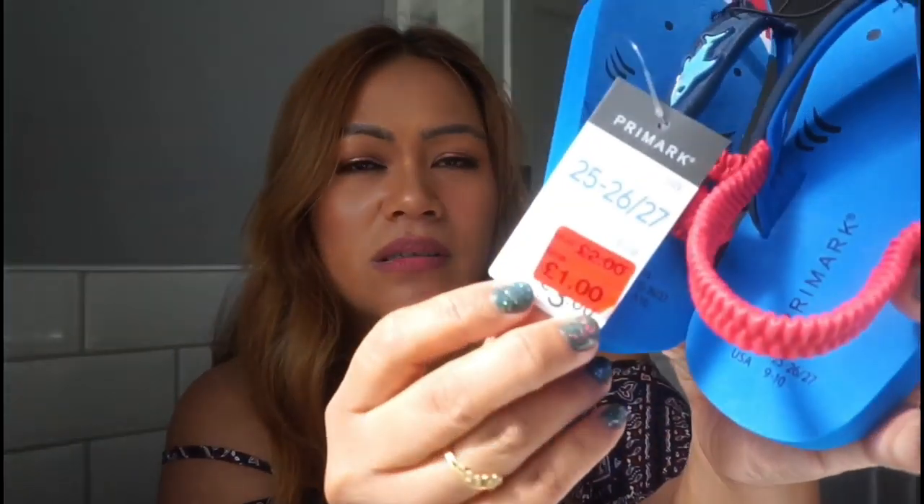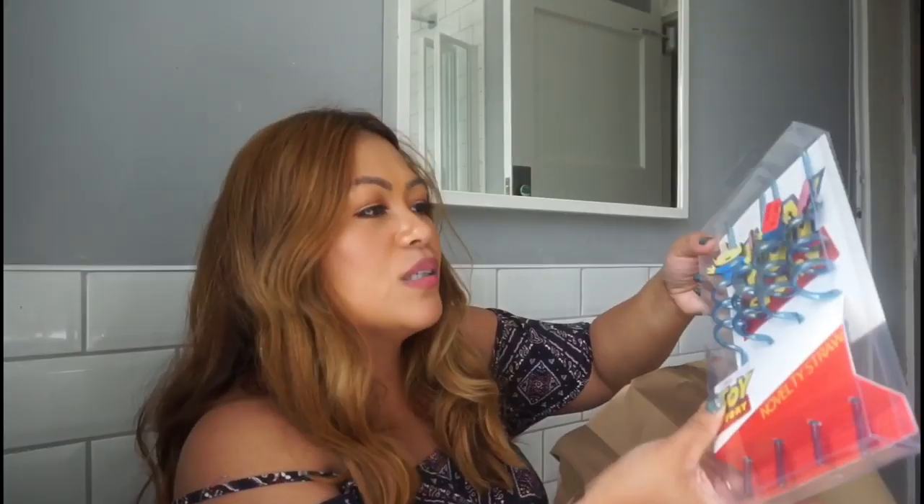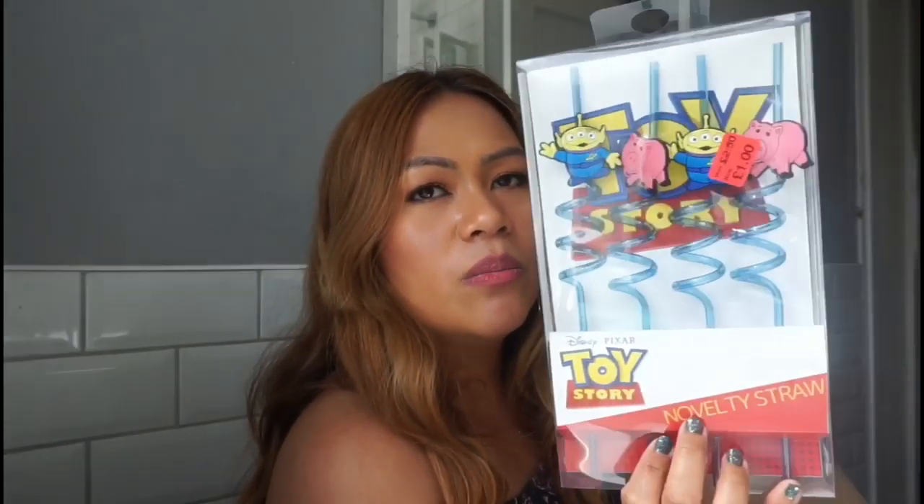This next one is on sale — only £1 now, originally £3, then reduced to £2, and now £1. It's so cute, for our baby boy. And next is this Toy Story item, originally £2.50 and now £1 for the boys.